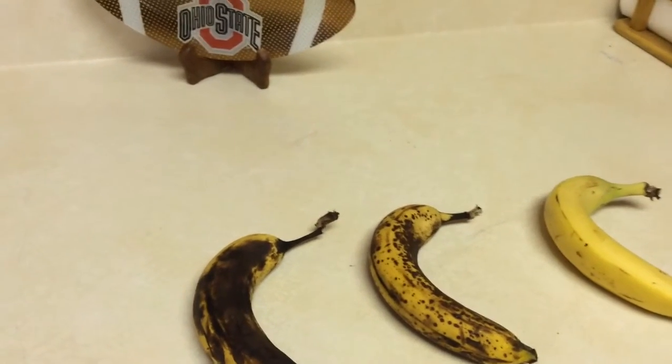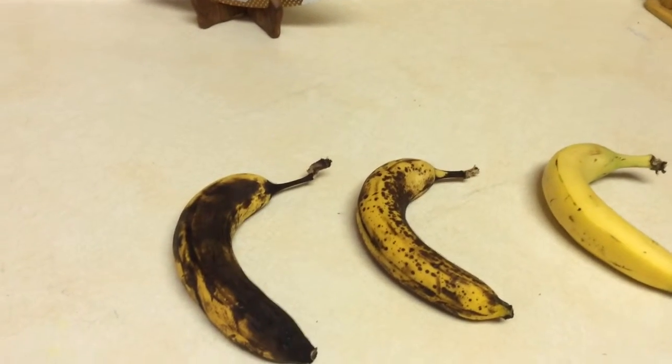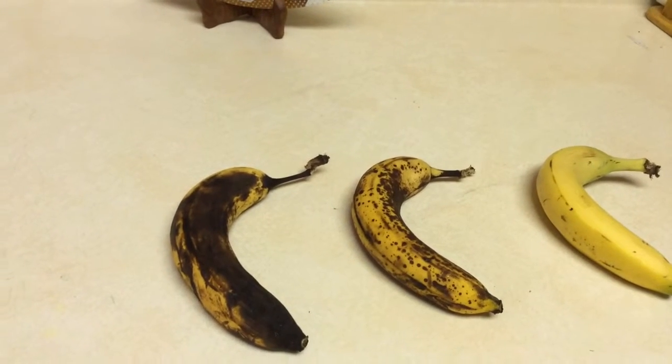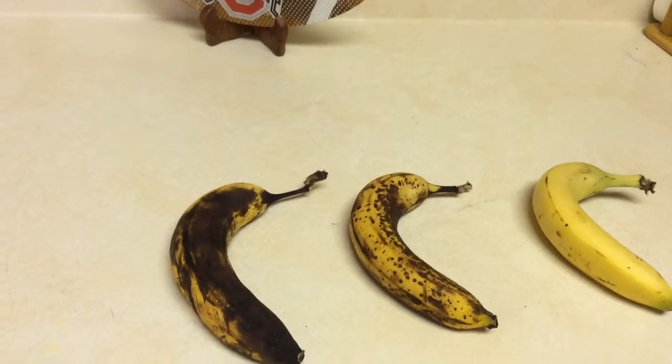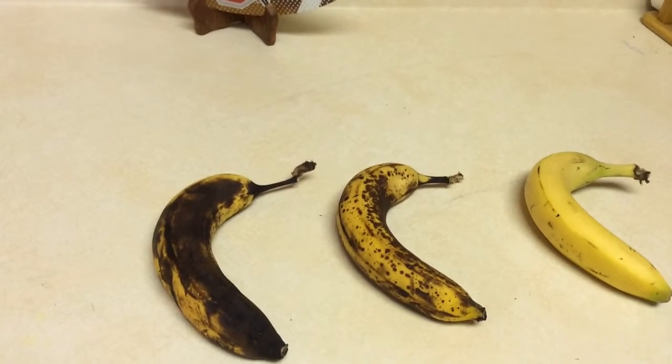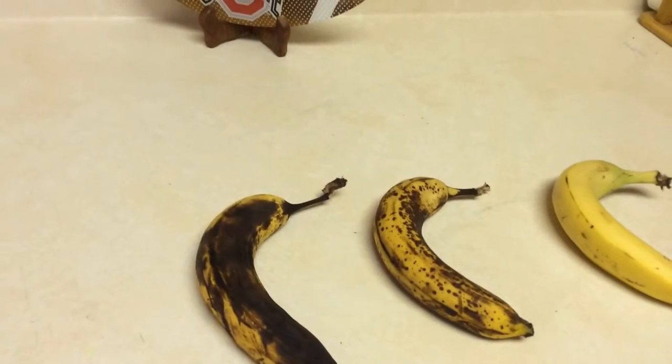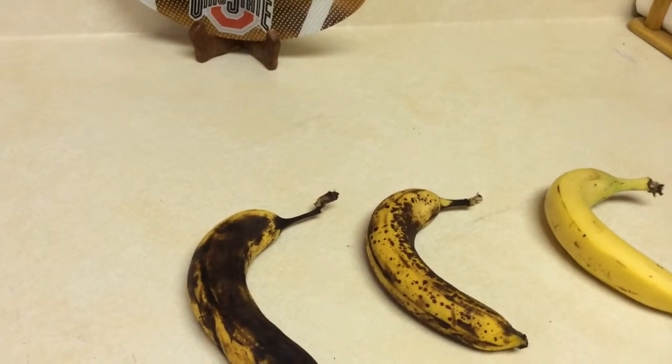What makes things go bad faster is actually oxygen, because there's a hormone called ethylene that plays a role in the banana peel going brown. Ethylene is supposed to break down complex sugars in the fruits into simple ones, and the process of pectin, which is there to keep the fruits firm.